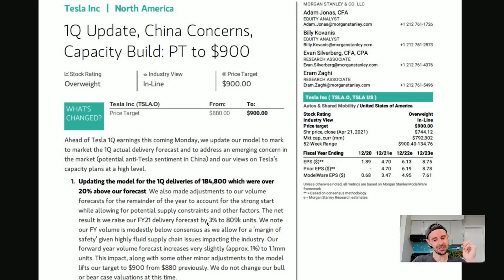We note that our financial year volume is modestly below consensus — and the consensus is moderately below reality — as we allow for a margin of safety given highly fluid supply chain issues impacting the industry.